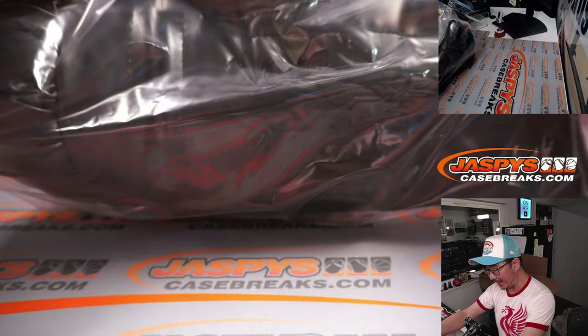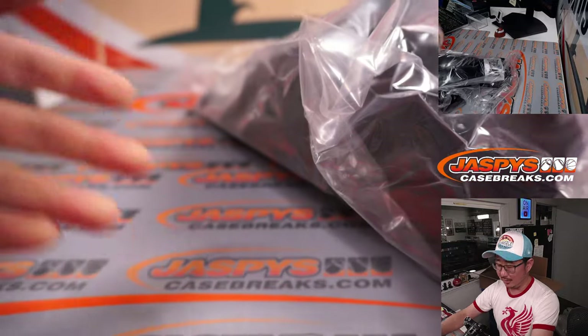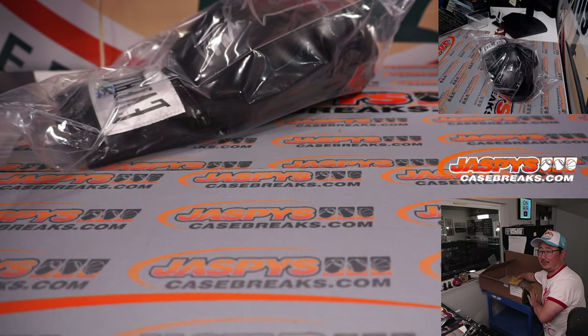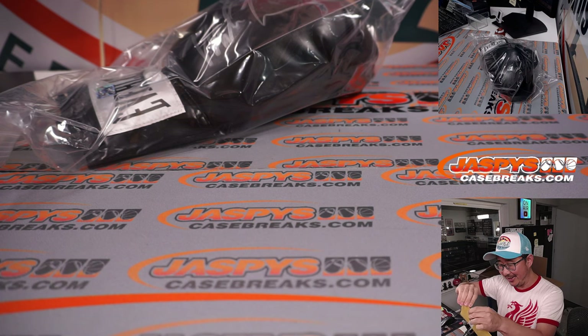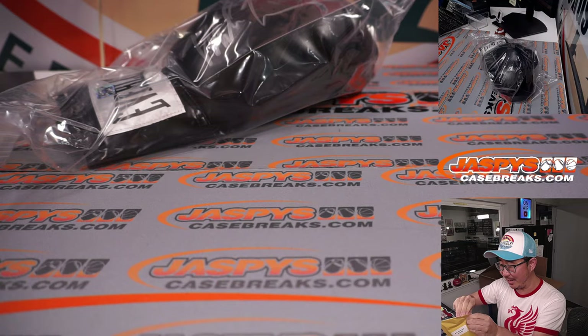Why doesn't Tyson sign a fake pair of ears and sign them? Especially if you can get Holyfield to sign the other ear — that'd be a good way to bury the hatchet, right? I don't know if they already have or haven't.